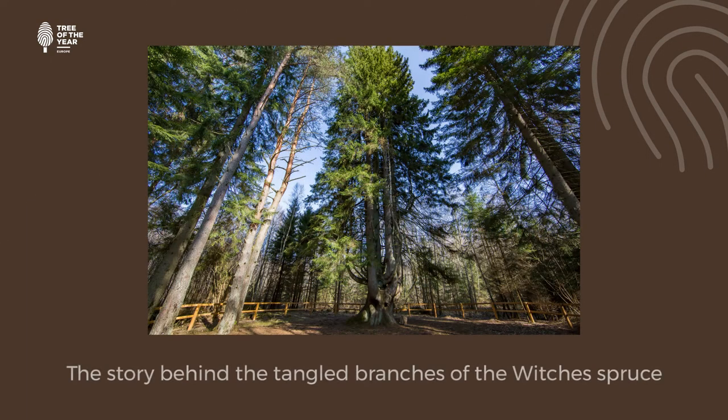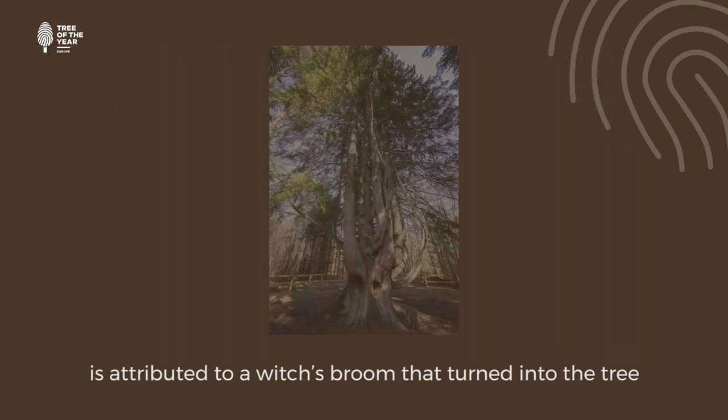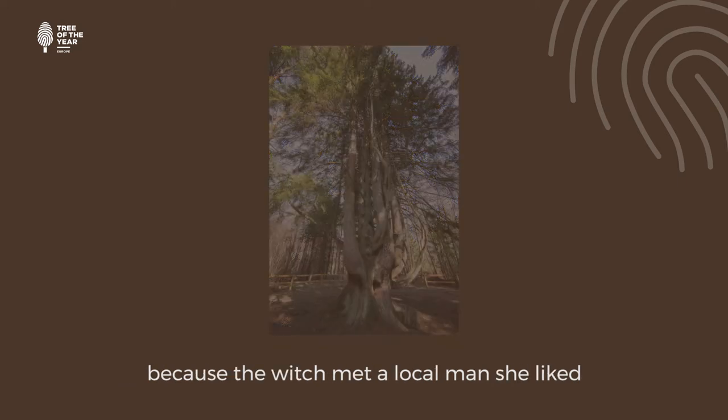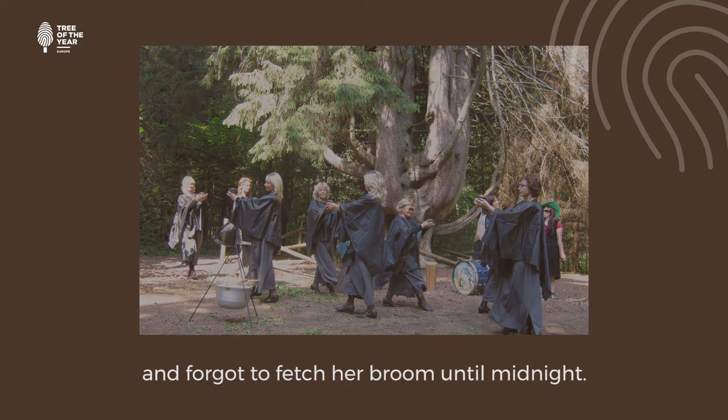The story behind the tangled branches of the witch's spruce is attributed to a witch's broom that turned into the tree because the witch met a local man she liked and forgot to fetch her broom before midnight.